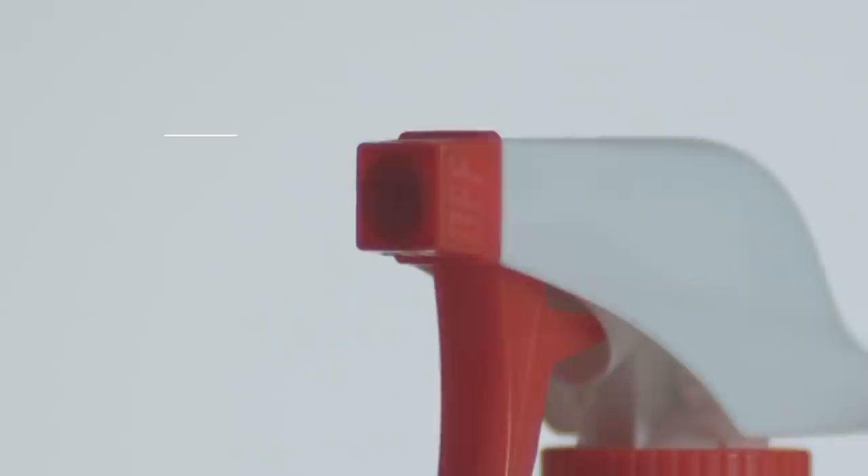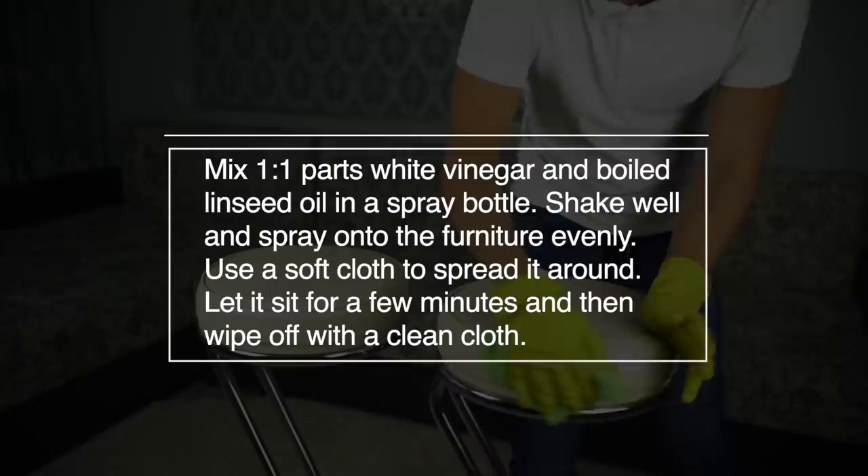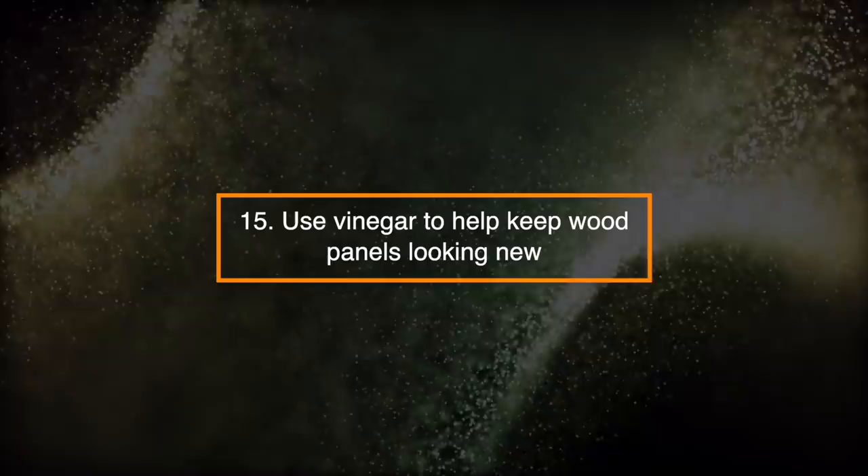Number 14: Shine Leather Furniture. Mix 1 to 1 parts white vinegar and boiled linseed oil in a spray bottle. Shake well and spray onto the furniture evenly. Use a soft cloth to spread it around. Let it sit for a few minutes and then wipe it off with a clean cloth.